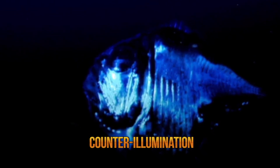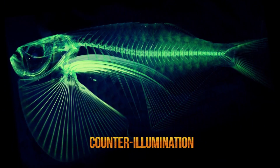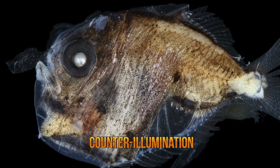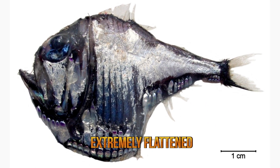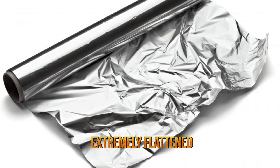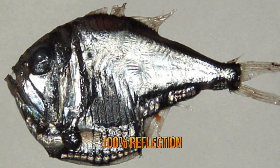By doing so, the deep sea hatchet fish does not appear darker to the predators that see it from below, as they reduce the contrast of their silhouettes against the background of their environment. The fact that its body is extremely flattened from side to side and very silvery constitutes a form of anti-predatory protection known as reflective camouflage. It almost resembles aluminum foil, with mirror-like microscopic structures on its body that enable it to reach almost 100% reflection.